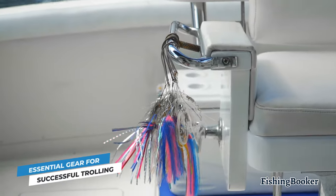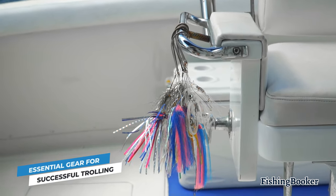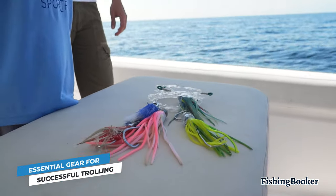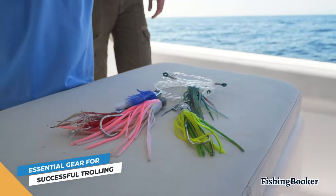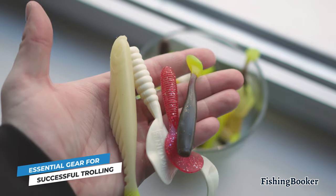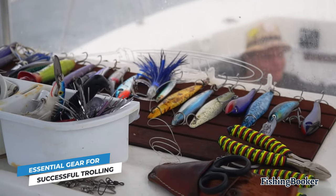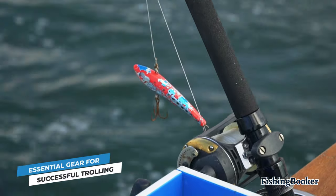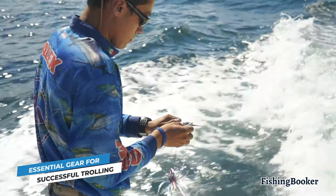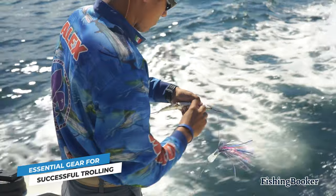And then there are baits and lures. This is another area where you have plenty of options, and that depends heavily on the kind of fish you're targeting. Live bait, dead bait, lures, or a combination of lures and bait are all on the table. Skirted lures are more effective for chasing bigger fish, while soft plastics are better suited for trolling for smaller game. Spoons and plugs are versatile options that fall somewhere in the middle. For saltwater trolling, squid, ballyhoo, mullet, and mackerel are go-to baits for most anglers and will allow you to chase an assortment of pelagic species.